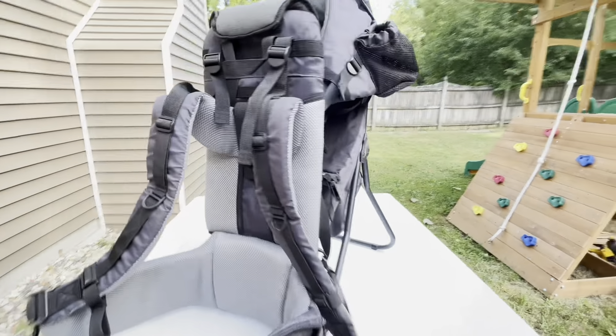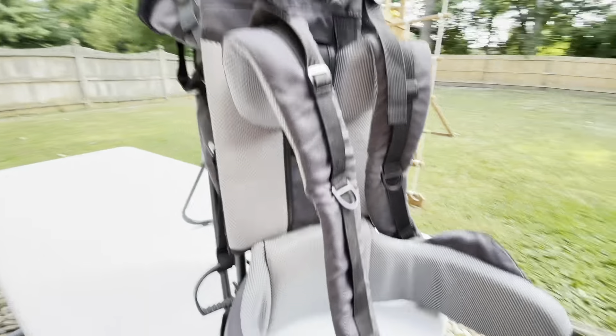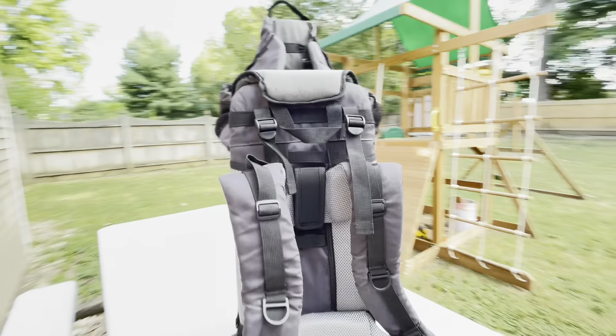And there it is guys, we are happy and very pleased with the quality of this backpack baby carrier.